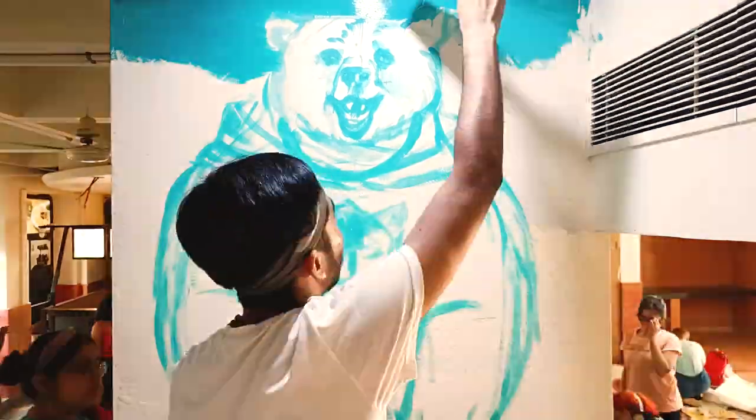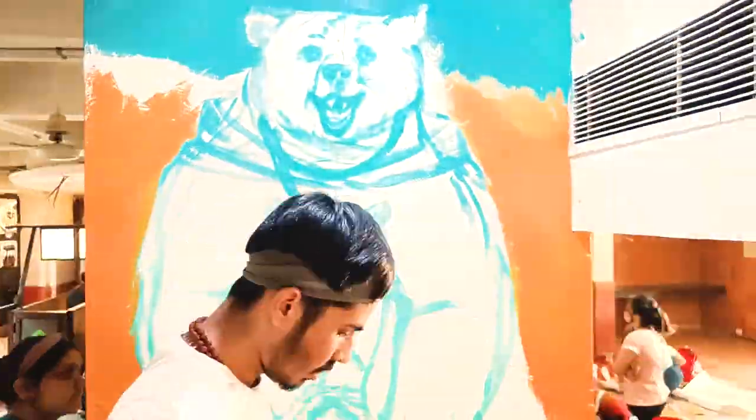He did a nice job in the background and made the gradient pop up. You just can't ignore it.